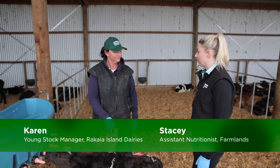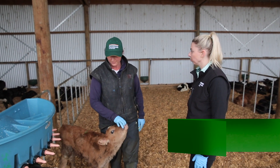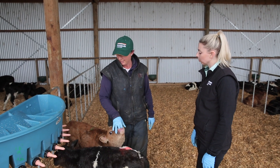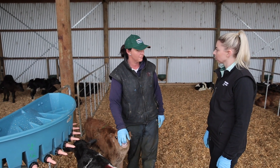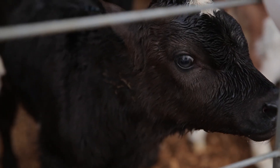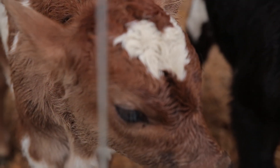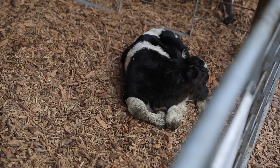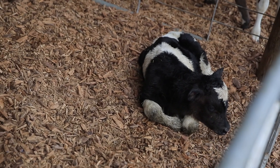Scouring is probably the number one problem that calf rearers have. If a calf's looking sad or showing signs of scouring, it's working out whether it's nutritional or a viral infectious agent. A calf suffering from an infectious scour can be contagious and may need medication, whereas a calf suffering from a nutritional scour may only need additional hydration and will not affect the other calves. So it's really important to identify what scour you are dealing with.